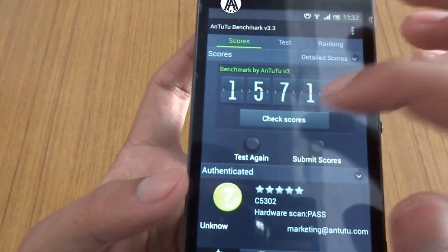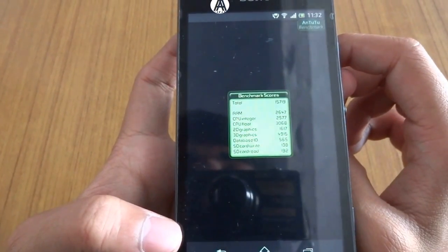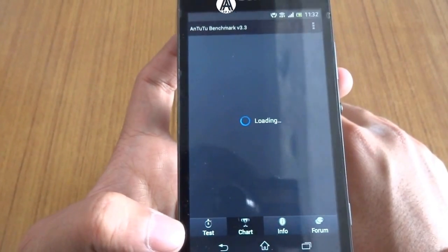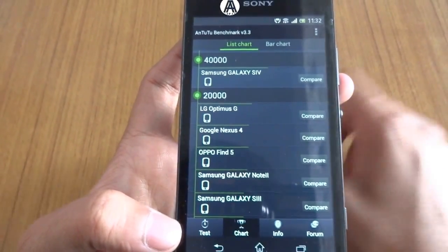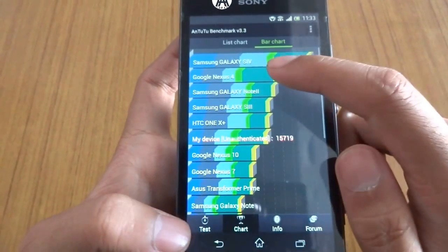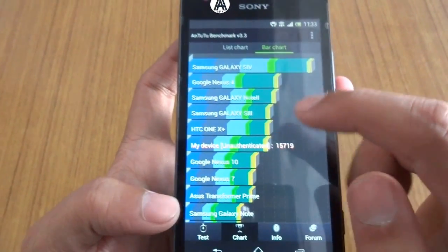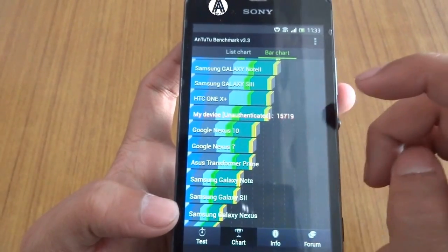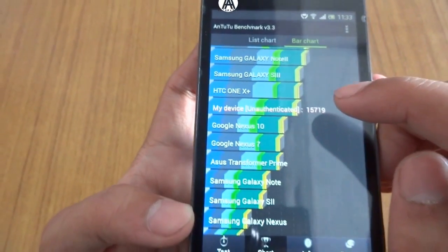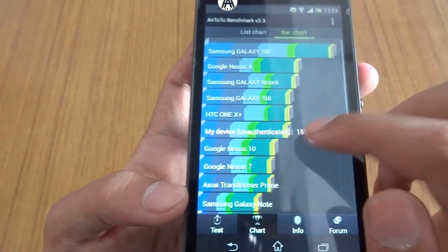Let's check the scores and compare. At the top is the Samsung Galaxy S4, which was just released in India. Then Samsung Galaxy Note 2, Samsung Galaxy S3, HTC One X Plus, and here is our device — right below the HTC One X Plus, which was a quad-core flagship mobile of 2012 from HTC.